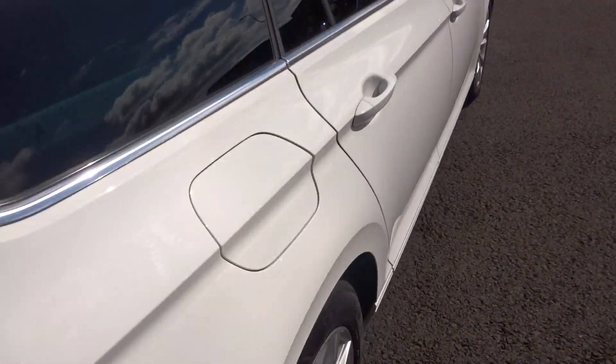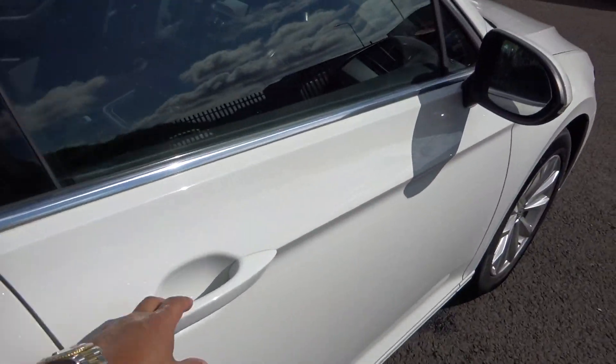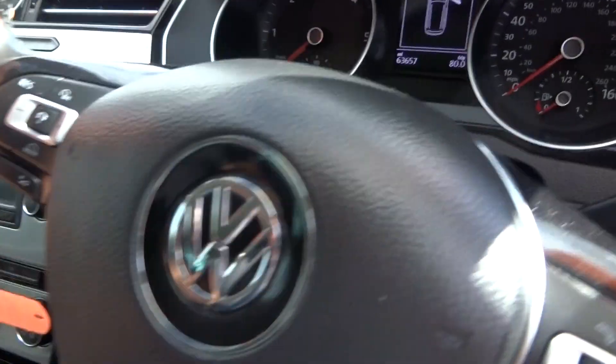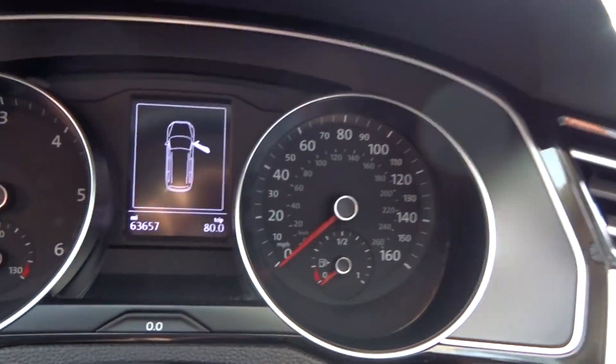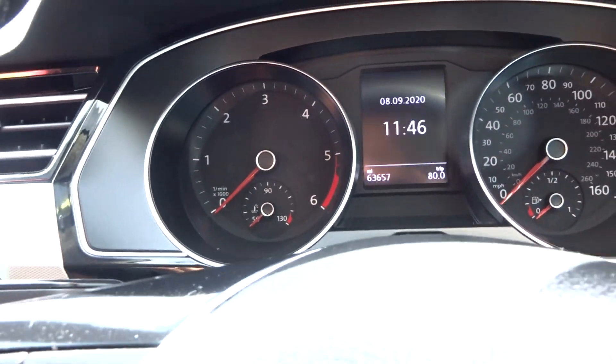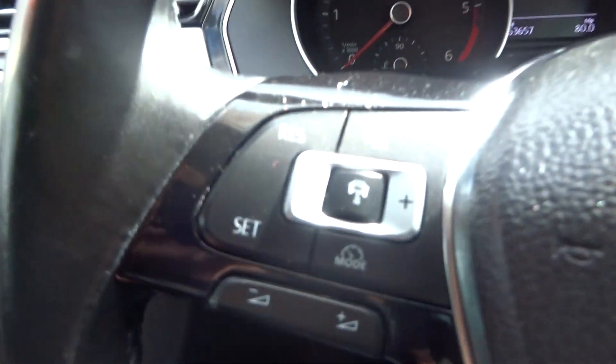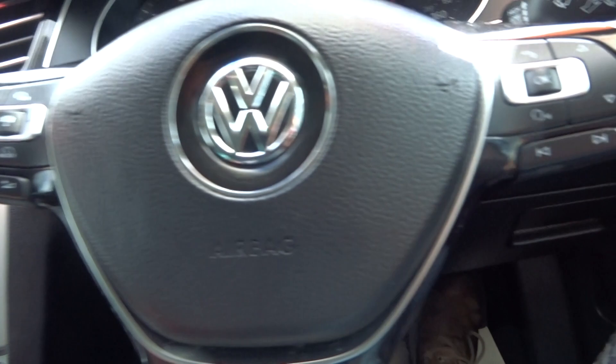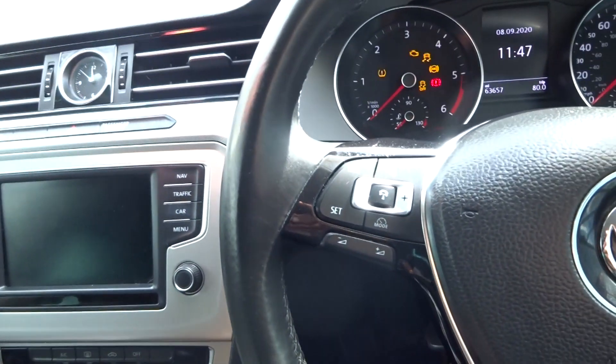Let's jump in and start her up to clarify the exact mileage. Looking for the push button start. The mileage is 63,657.